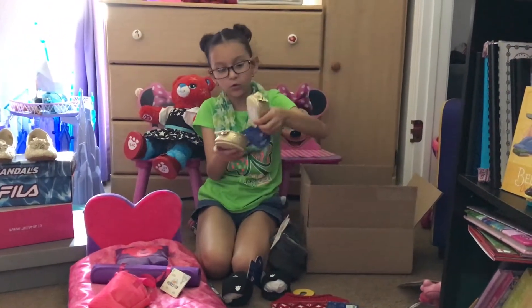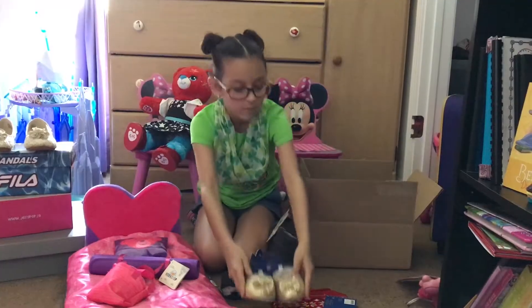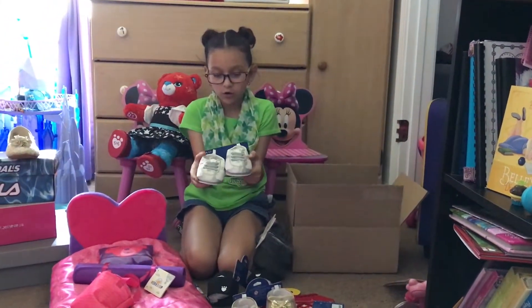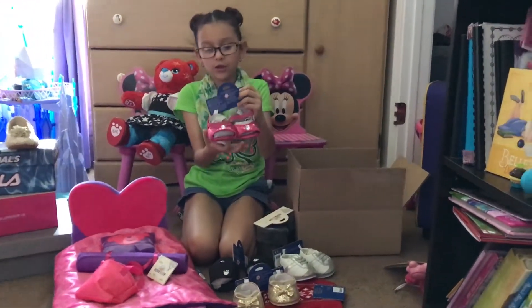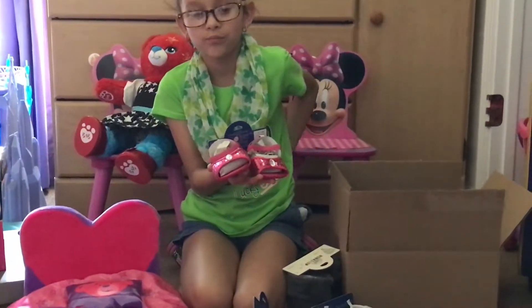And then I got gold bow flats. And then next I got these tennis shoes for her, because she needs more shoes. And then I got these high heels. My little sister Ashlyn has the same ones. I just want to get them because they're pretty.